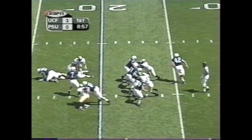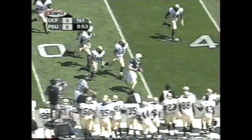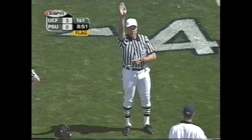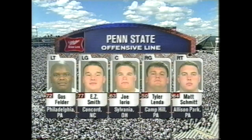He and Larry Johnson out of the eye — they're going to pass it on first down. Flag down on the play. Mills tiptoes out of bounds at the 40-yard line. You see the youth of the Miller High Life offensive line for Penn State: Felder, Smith, Iorio, Linda, and Matt Schmidt.